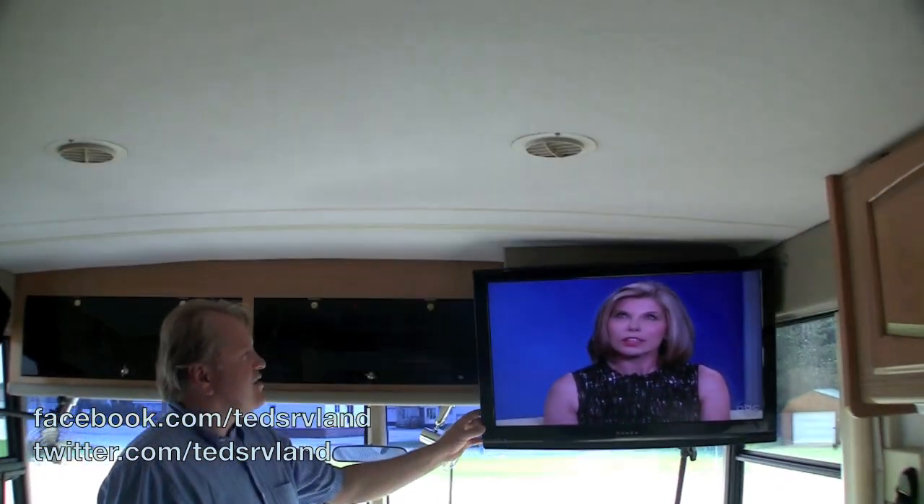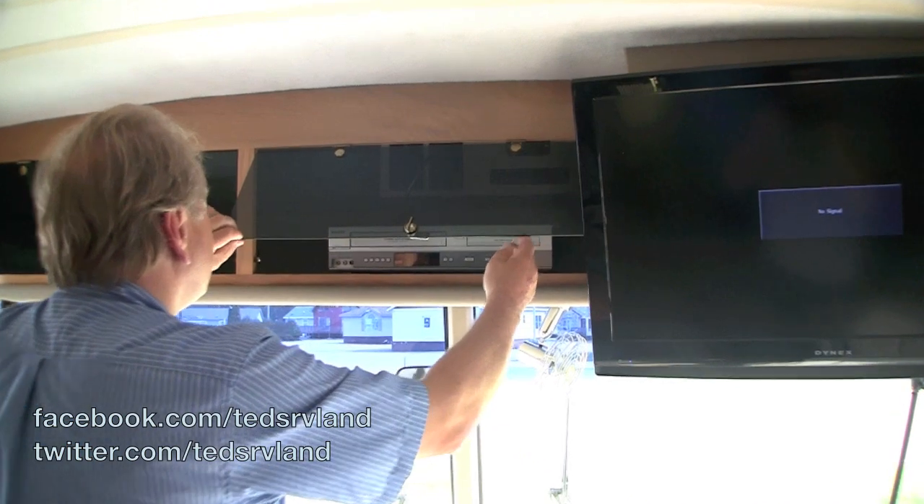There's a nice TV in here and a stereo system as well.